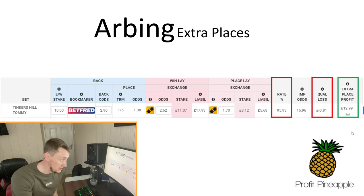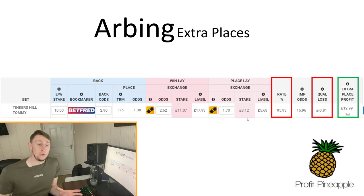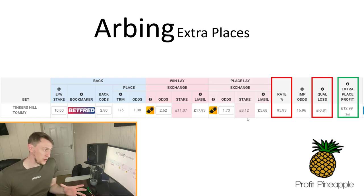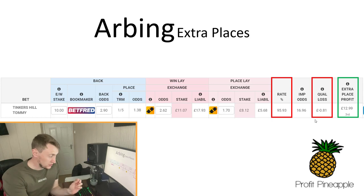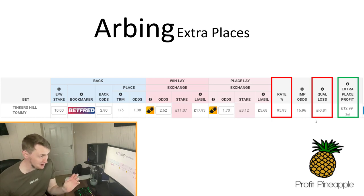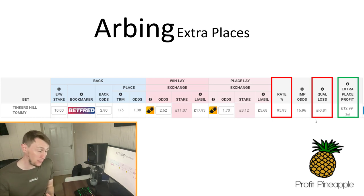If the horse lands within the extra place — which in this race was third — that's where you make your profit. This is typically how people do extra places: back win and each way with the bookmaker, lay the win on the exchange, and lay the place on the exchange. Because the bookmaker is paying out on one place more, if the horse lands in third that's where they make the profit. The idea is to take as high a rating as possible to minimize your qualifying loss.